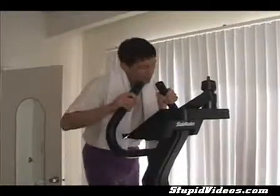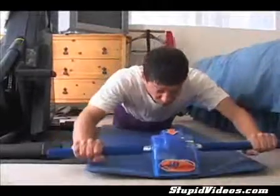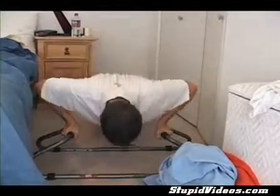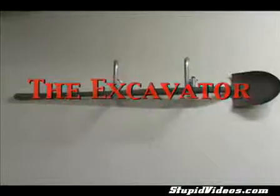From the people that brought you the stepper, the gut cruncher, the push up bar, comes the newest creation for the full body workout — the Excavator by Nordatrack.